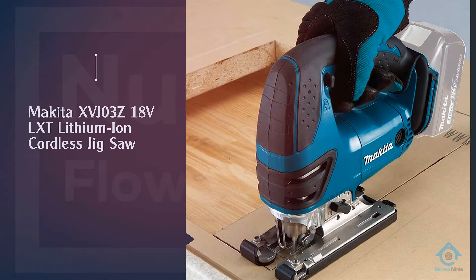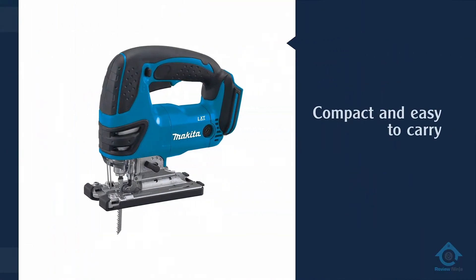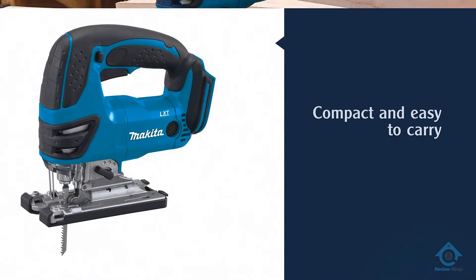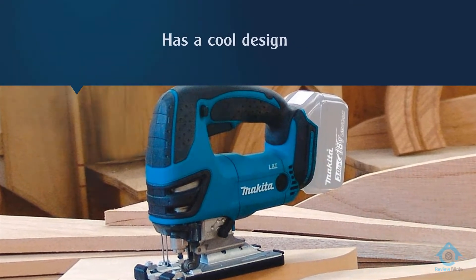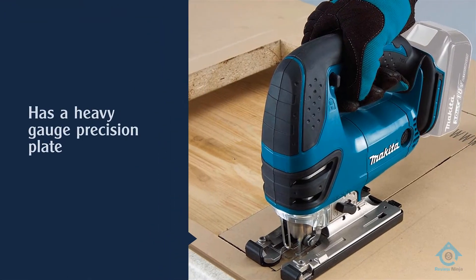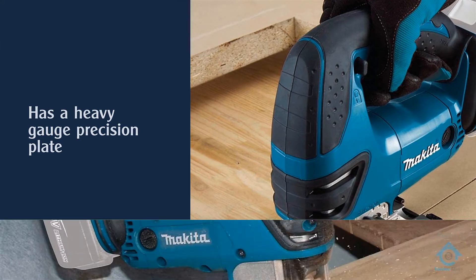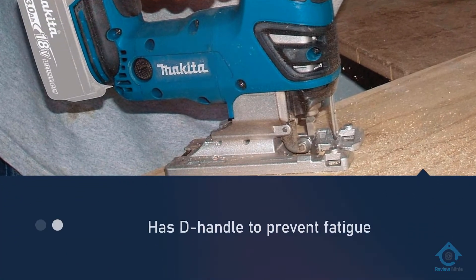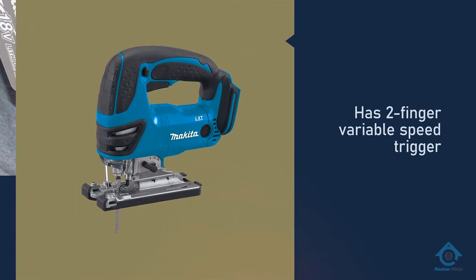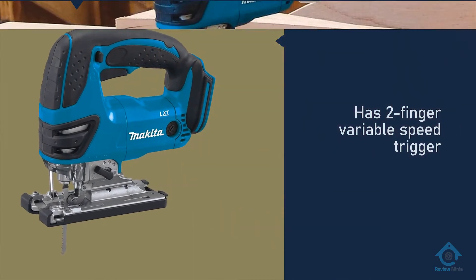Number one, most popular: Makita XVJ03Z 18-volt LXT lithium-ion cordless jigsaw. This model has a cool design with a weight of 6.1 pounds. The battery size is only 13 by 10 by 4 inches, so it is compact and easy to carry around. It has a heavy gauge precision plate that assures a smooth cut. The blade can run from 0 to 2600 strokes per minute, so the machine can cut really fast. You also have two speed settings.